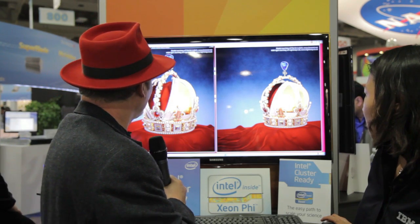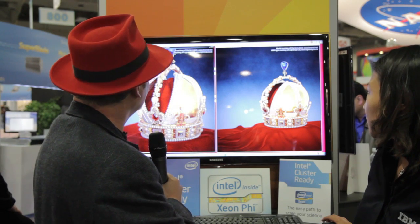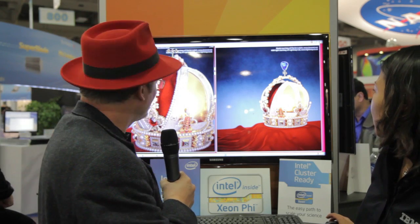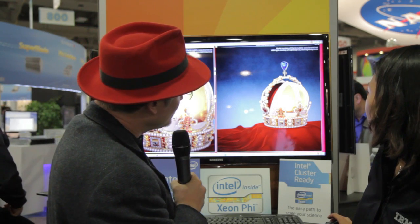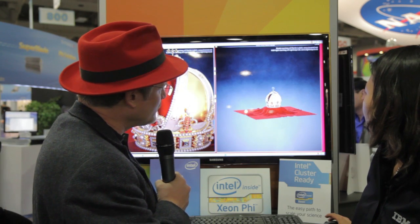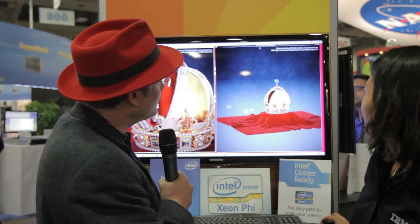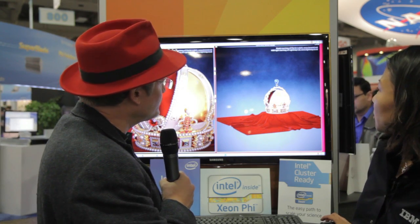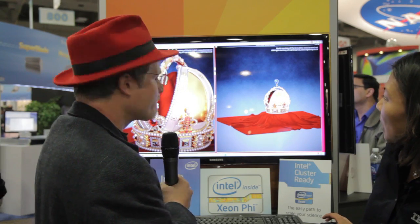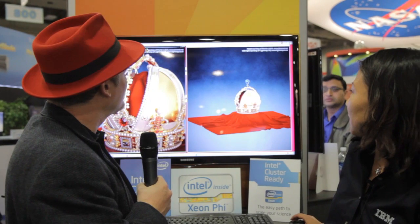I can also zoom in and zoom out, and you can see how fast Xeon Phi is processing as I make some changes. You can also see, if I make similar changes, the processing speed on the regular Xeon by looking at the frames per second. So just to show that the Xeon Phi co-processor is a very powerful processor for highly parallel applications in this particular case.